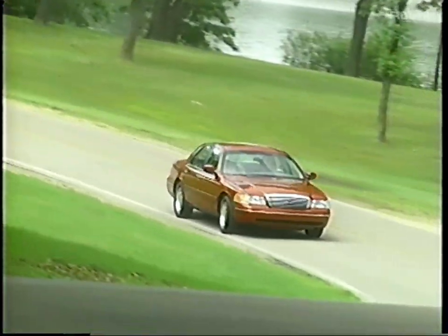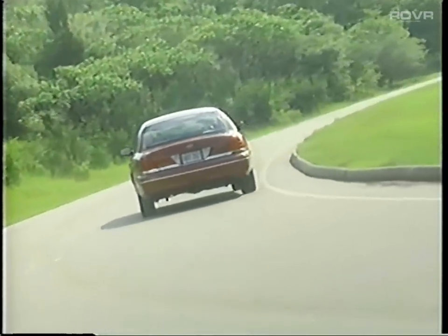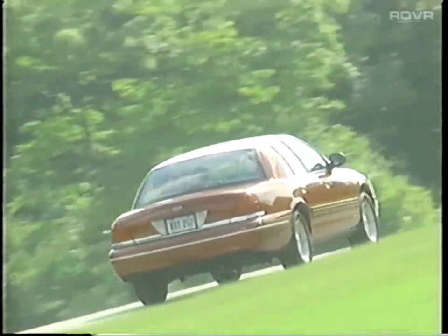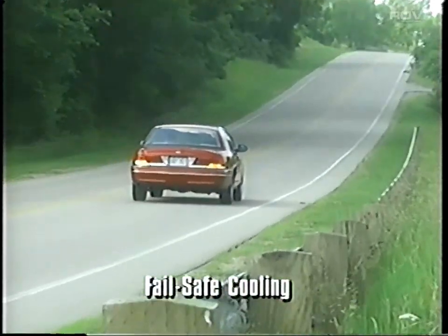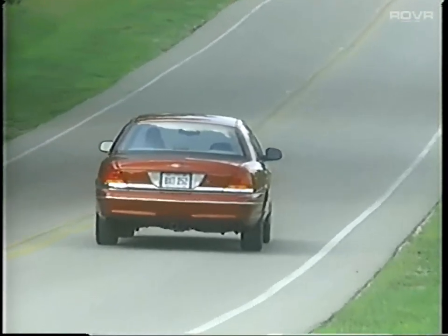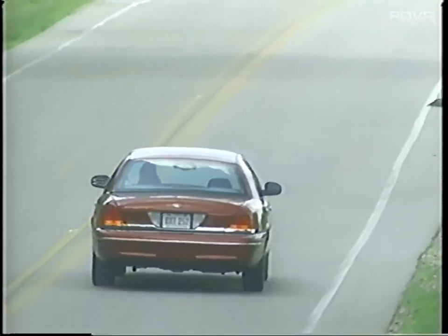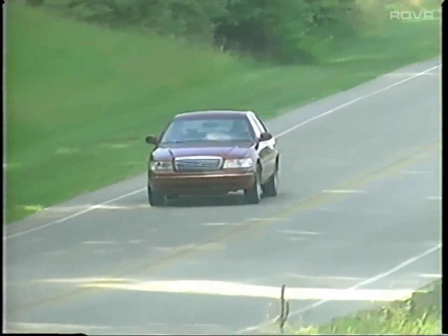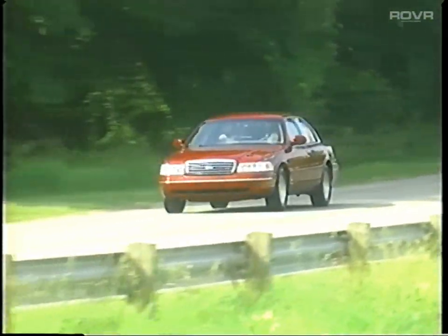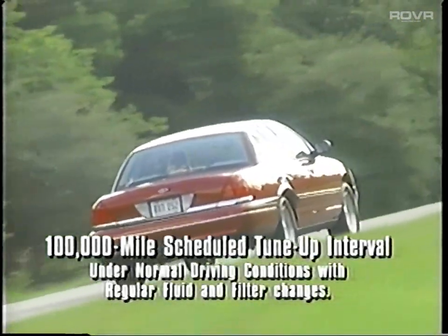Engine features include sequential multi-port fuel injection that precisely meters fuel use, helping to optimize fuel economy and reduce emissions. Crown Victoria's EEC-5 module controls basic engine functions, helping the vehicle run smoothly and efficiently while making engine diagnosis easier and more accurate. Fail-safe cooling allows the vehicle to be driven a short distance with limited engine power to a service facility even after coolant loss — an excellent security feature that helps protect against engine damage. Crown Victoria's Platinum Tip Spark Plugs help extend the scheduled tune-up interval to 100,000 miles, reducing long-term maintenance costs.